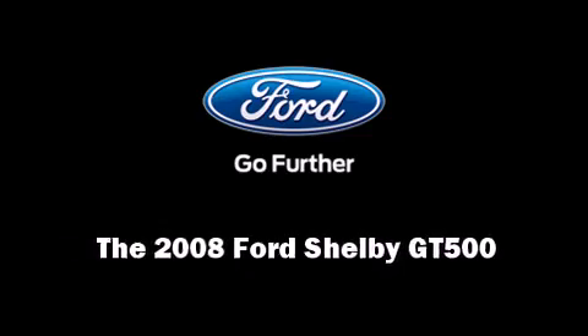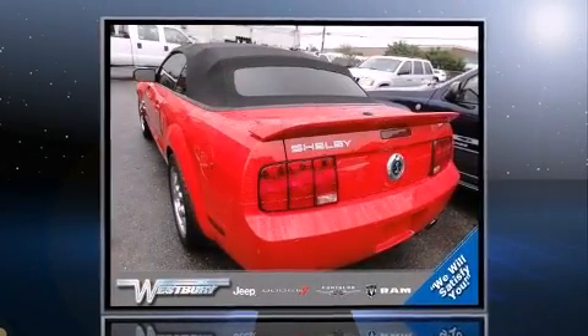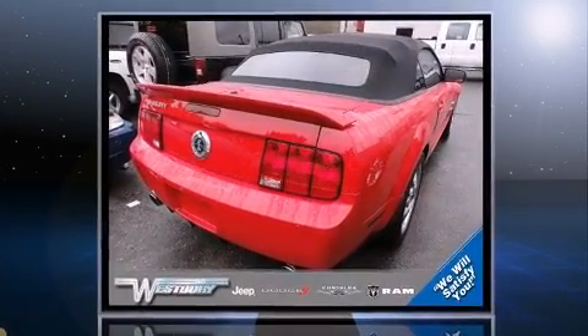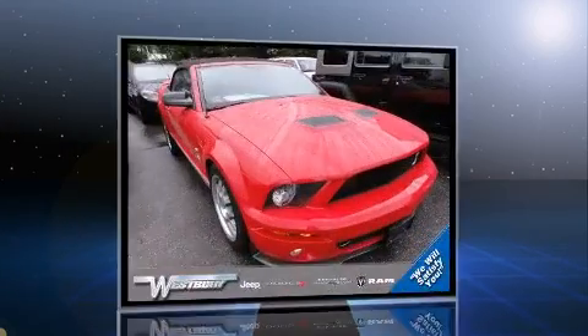Introducing the 2008 Ford Shelby GT500. With just over 10,000 miles on the odometer, this vehicle offers power, spaciousness, and durability in a refined and innovative package.